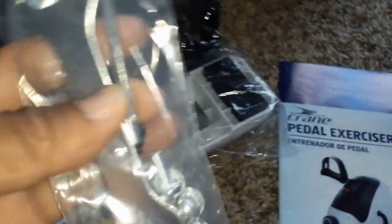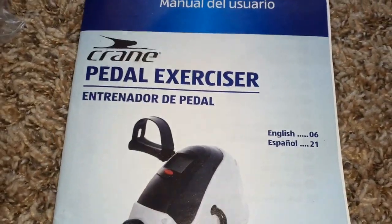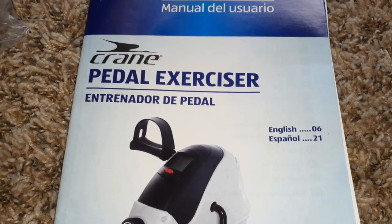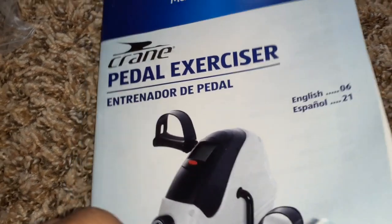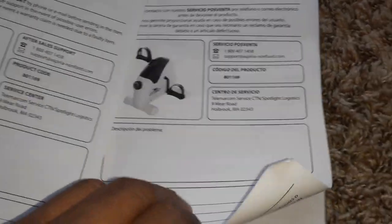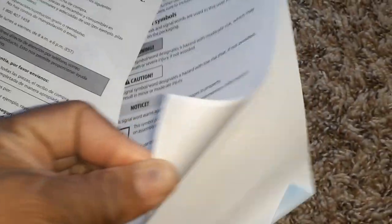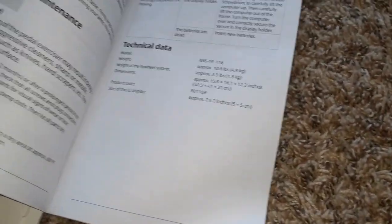It has these few little screws for me to screw on, which will not be a problem. So let's see what it says — this is a Crane pedal exerciser, and it's in English and Spanish, the directions. It has a warranty on it, and it shows how to put it together, and everything else — the caution. I wonder if it shows you any exercises.